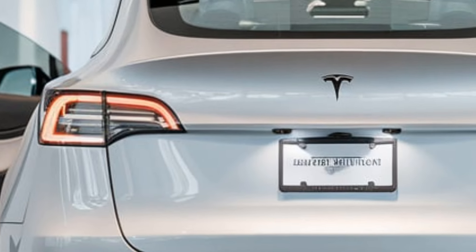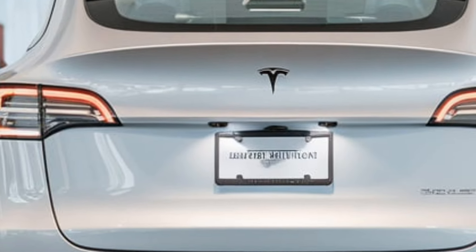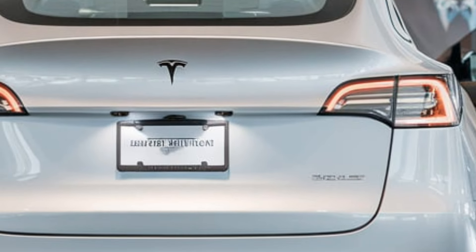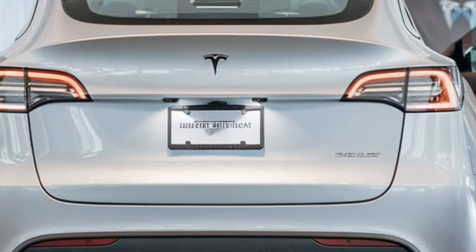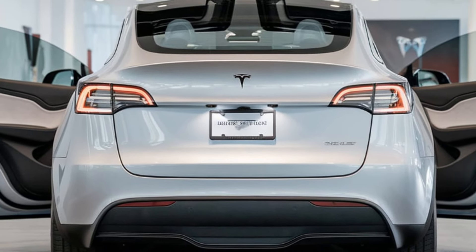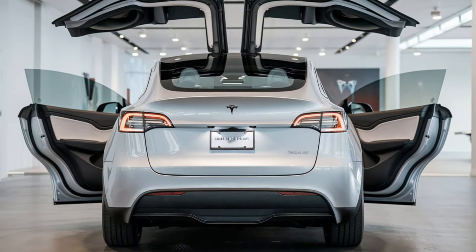That's it for today's feature walkthrough of the 2025 Tesla Model Y. With its impressive range, advanced safety features, and premium interior, this electric SUV is sure to impress. Thanks for watching — don't forget to subscribe for more in-depth reviews. Would you consider the 2025 Tesla Model Y? Let us know in the comments.